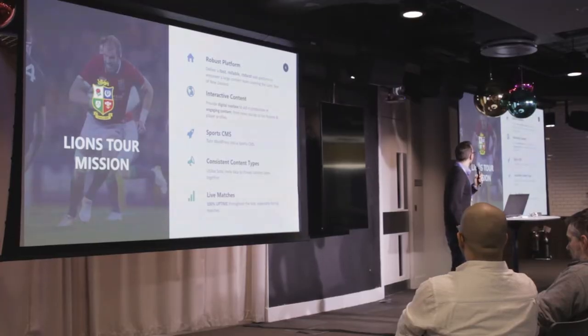This was our mission for the Lions Tour. The setup was that basically there would be a content team from a third-party agency working in the UK and in New Zealand. So the question was: what can we give them, other than our developers in bars at 6am doing tech support, to empower them to actually run a successful content marketing campaign throughout the tour?